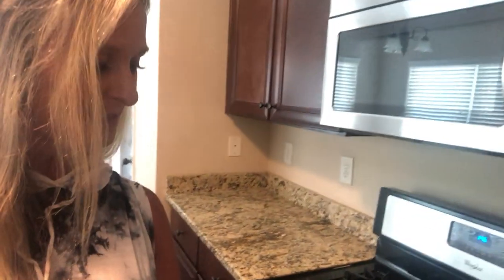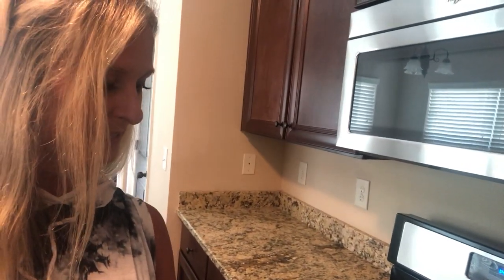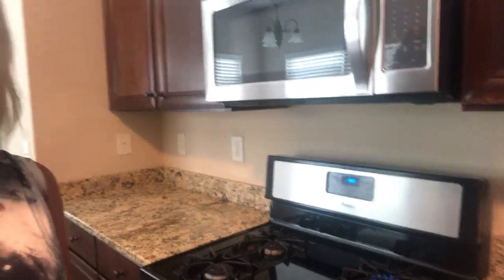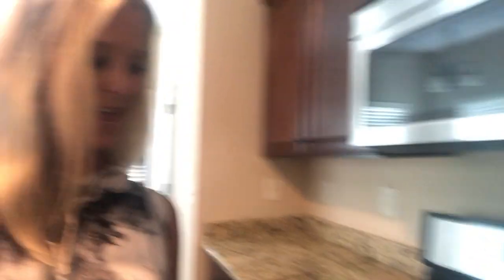I was here today to make sure the appliances are working. First thing I did when I got here is I came in and turned the stove on, and I was super excited because — see, it's burning — that means the gas is on. Yay! Really excited about that.